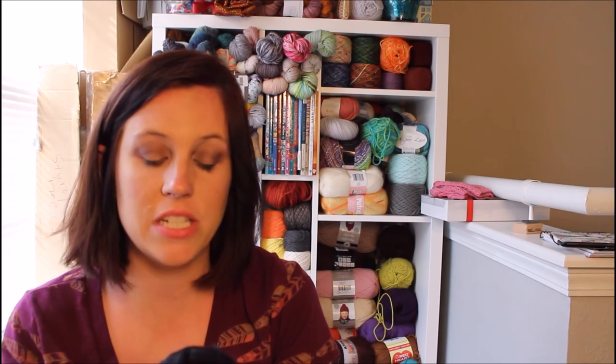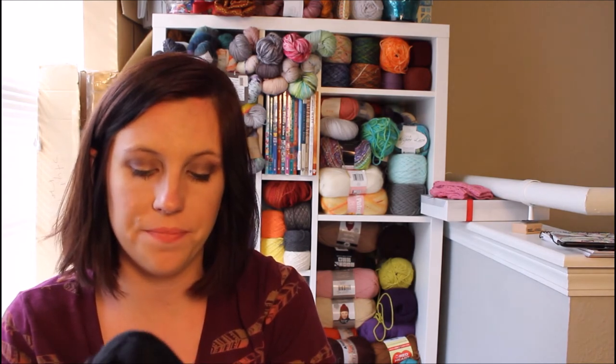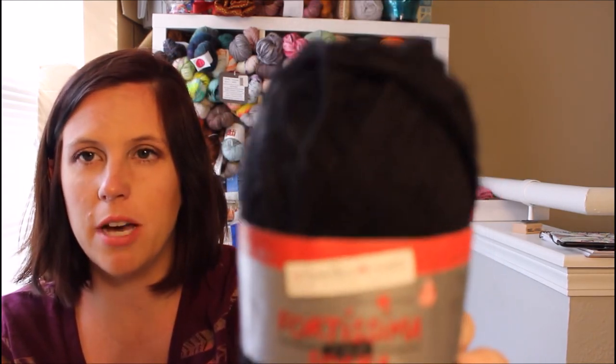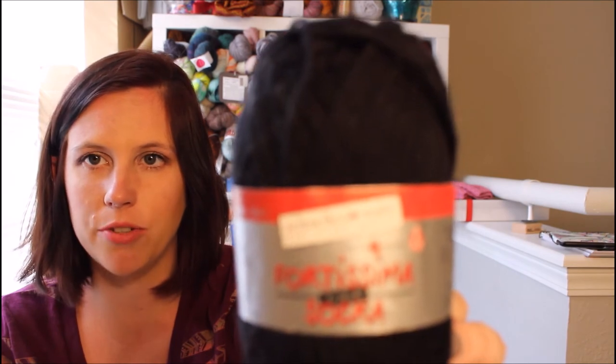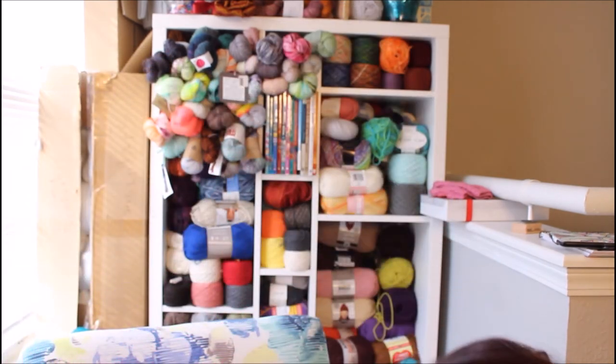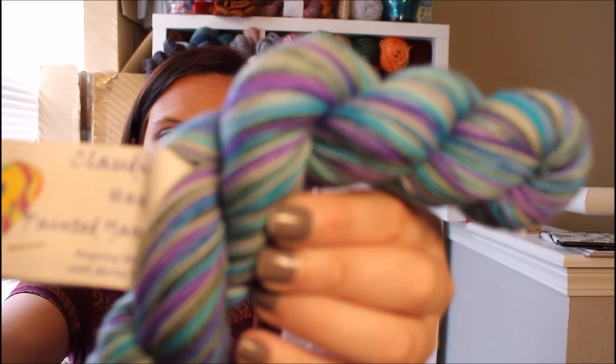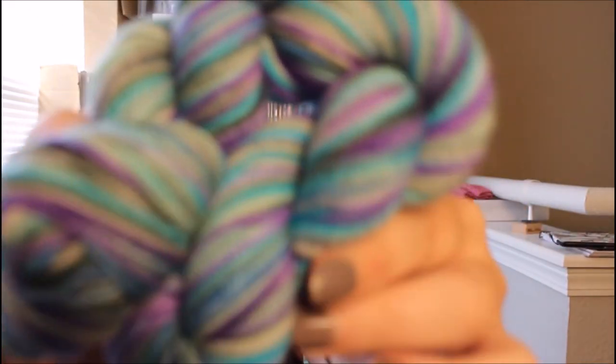She also had this Fortissima sock yarn by Schöller & Stahl — also German, 50 grams — and it's just in black. This was the only one but I nabbed it for heels, toes, and cuffs. There was also one skein of Claudia Hand Painted Yarns fingering weight, 100% merino wool in the Ocean Depth colorway — 50 grams, 175 yards. Maybe I'll make some shorty socks out of it. It's pastel blues, teals, and bits of green and purple.